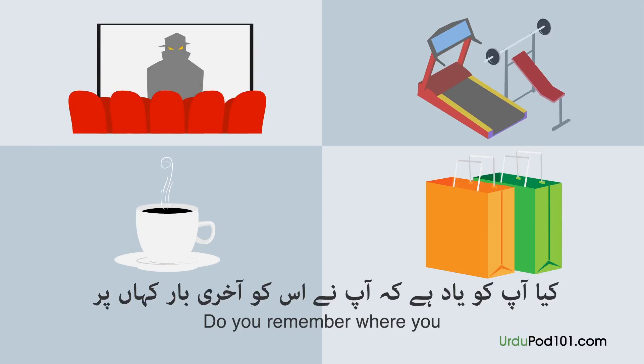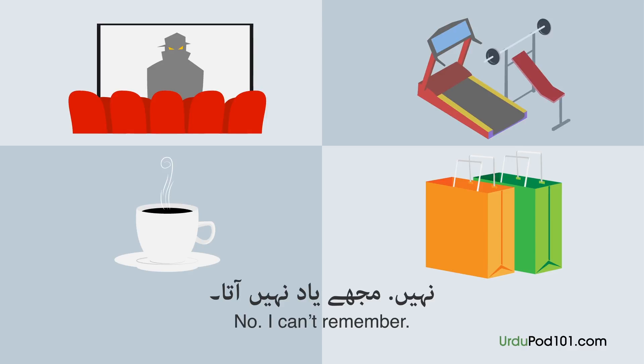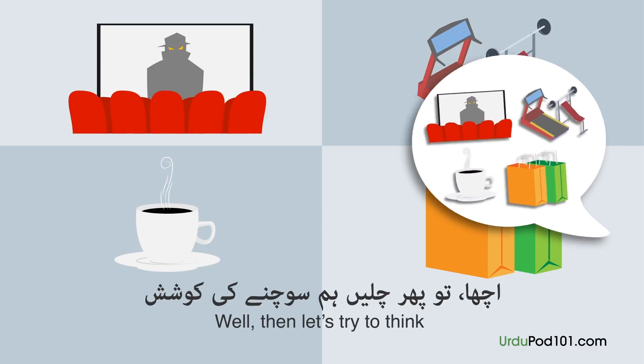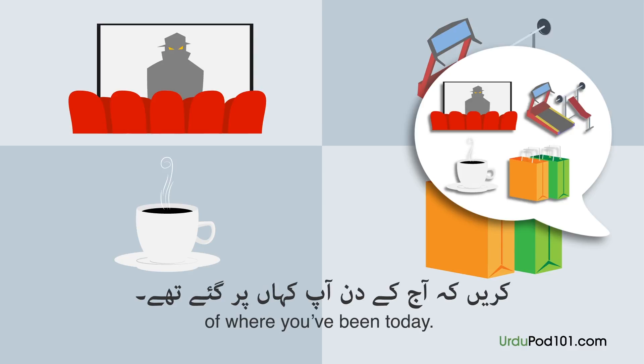کیا؟ کیا آپ کو یاد ہے کہ آپ نے اس کو آخری بار کہاں پر استعمال کیا تھا؟ نہیں، مجھے یاد نہیں آتا۔ اچھا تو پھر چلیں، ہم سوچنے کی کوشش کریں کہ آج کے دن آپ کہاں پر گئے تھے۔